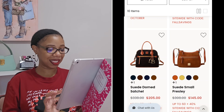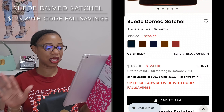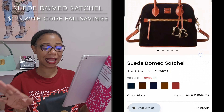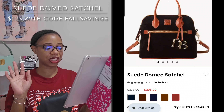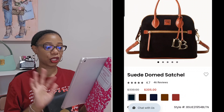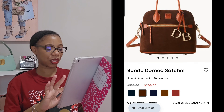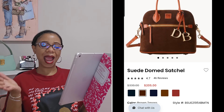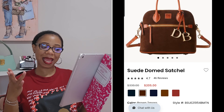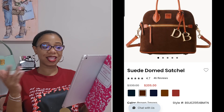Moving on to the next bag that has caught my interest — the suede dome satchel. Right now I am really into top handle bags, so that is why I'm peeping this one out. I love that it comes with an outside zip pocket and it has those DB charms, which I think are just the cutest. This bag has more color choices: black, which you cannot go wrong with; brown — I actually don't own a brown bag in my collection, so that color is a contender; and then navy.